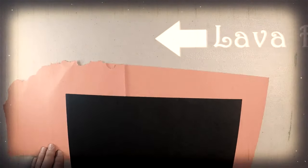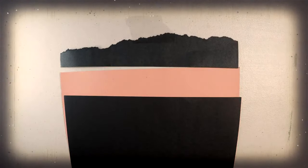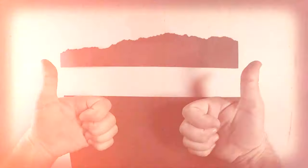Lava tubes are a type of cave made by lava. They form in a few different ways, but the gist of it is this: as lava flows from a volcano or fissure, the lava near the top and sides cools much quicker than the lava in the middle. This cooling forms a crust that insulates the hot molten rock inside. The lava continues moving through the tube until the source stops, the lava level drops, and it eventually hardens — leaving a hollow tube cave.